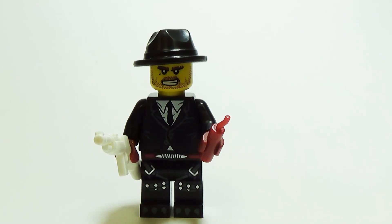No 1920s gangster minifig would be complete without the classic fedora. Pinched at the front and stylishly tilted to one side, the fedora is the perfect hat for any minifig who wants to look classy while extorting their neighbors and avoiding arrest.